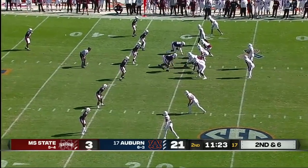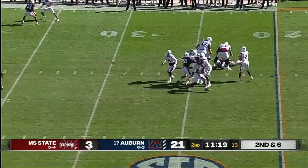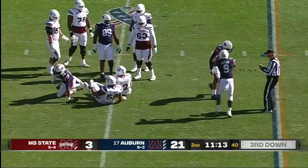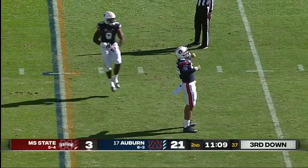As Rodgers has all day to throw, now the pocket starts to come apart and he's going to go down. That's a coverage sack, back to the 25-yard line. Just nowhere to go with the football for Will Rodgers — he will lose five.